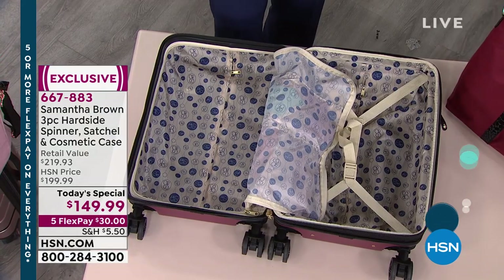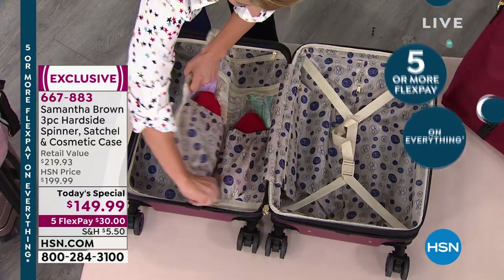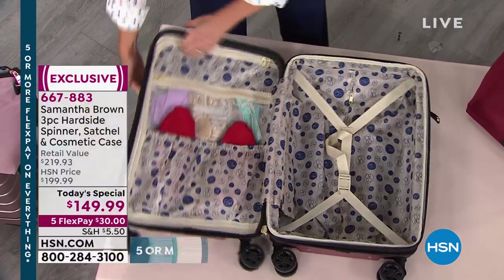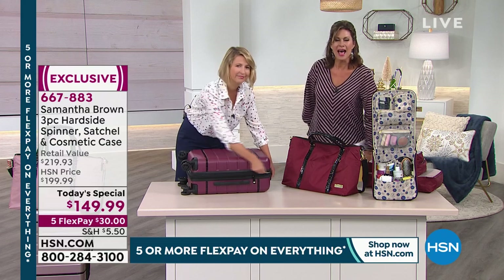It protects your things, it protects your things, it protects your things. And we are giving you the best value for the rest of the year — this is it, today's special price, $149.99. Let's go to Florida because Kathy is on the line calling from Clearwater.